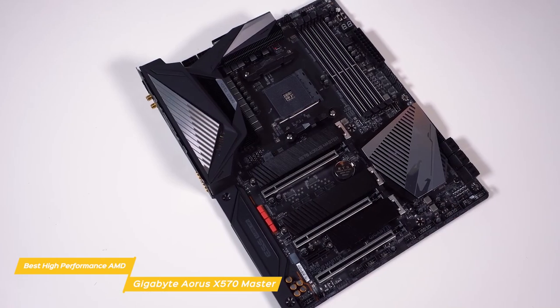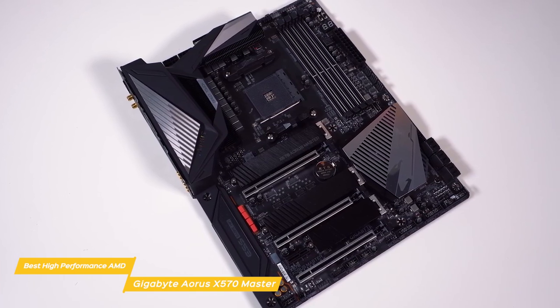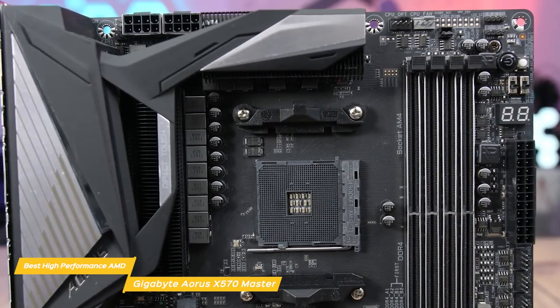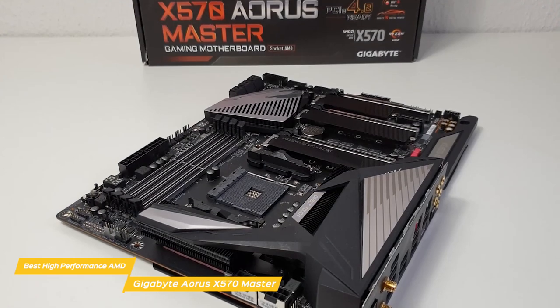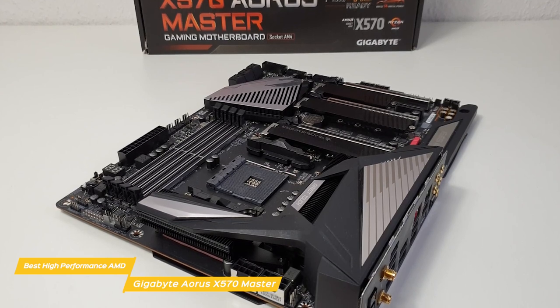A row of voltage detection points sits between a pair of CPU fan headers and a pair of RGB/ARGB headers in the upper right corner. Beneath those are power and reset buttons, a switch to disable dual BIOS mode, a selector switch for the two firmware ROM ICs, and a two-digit LED status code display. If you're looking for a high-performance AMD-based gaming motherboard, the Gigabyte Aorus X570 Master is a very good choice.